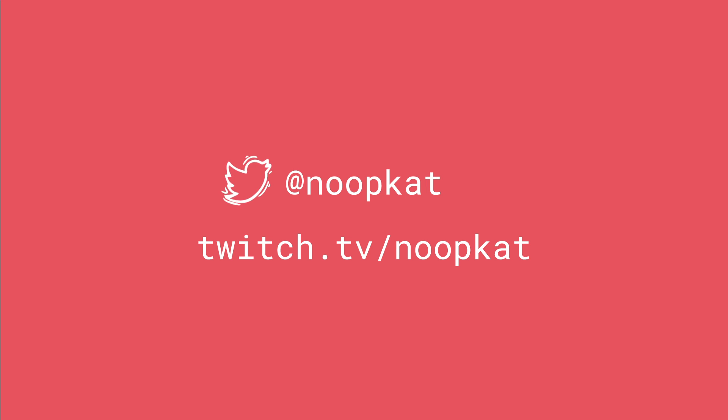I'm Sue Sentin. If you want to reach out to me, you can hit me up on Twitter or you can come visit my live stream every Sunday on Twitch.